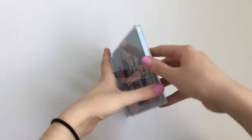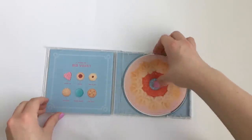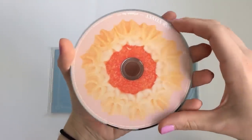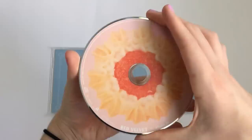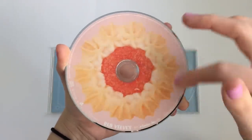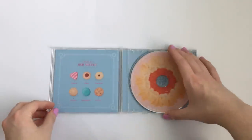Let's get into the album. Oh my gosh, this is the cutest ever. Here's the CD — it's like a cookie. That is so cute. I love this cookie theme they did. I'm obsessed with this. It reminds me of the pizza from their Peekaboo album, or their The Perfect Velvet album.